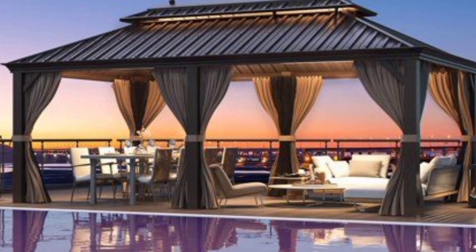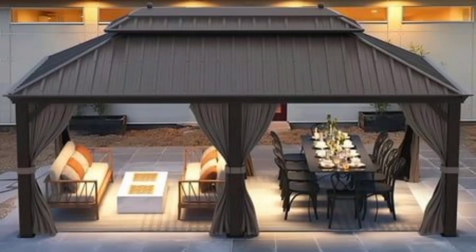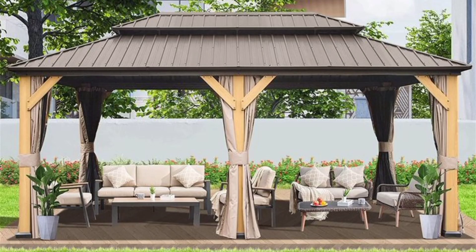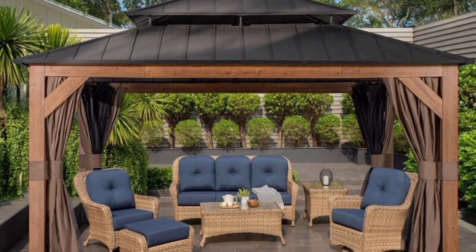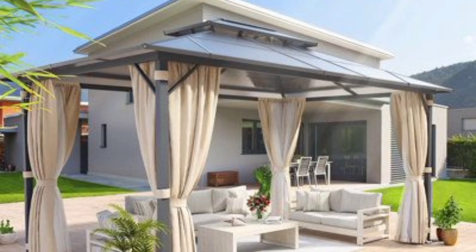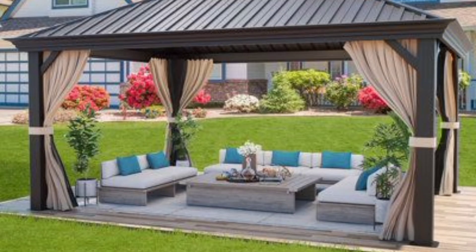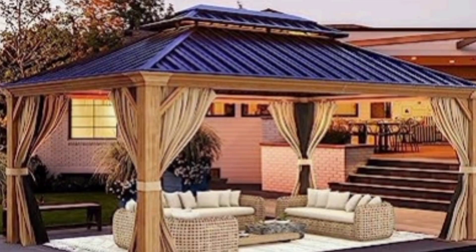And that brings us to the end of today's journey through the most exciting patio design ideas for your 2023 backyard garden. We hope you've found inspiration and ideas to transform your outdoor space into a haven of beauty and relaxation. If you enjoyed this video and found it helpful, don't forget to give it a big thumbs up. Thank you for joining us today on this garden and patio design adventure. Your support means the world to us, and we can't wait to see you in the next video. Until next time, may your gardens flourish, your creativity bloom, and your outdoor spaces bring you endless joy. Have a wonderful day.